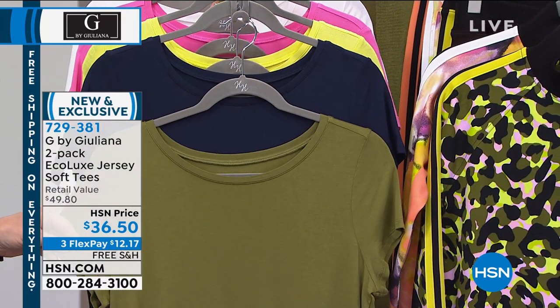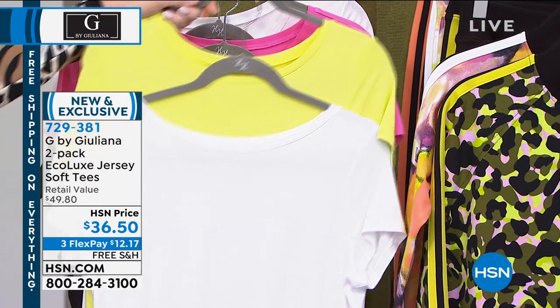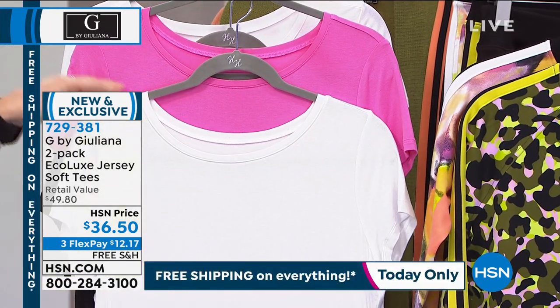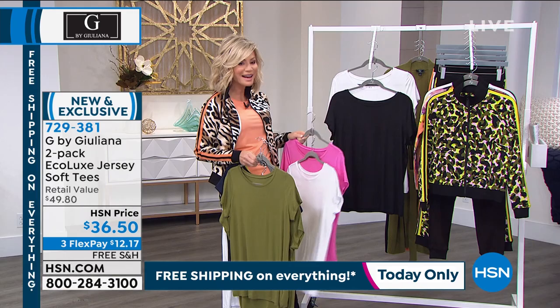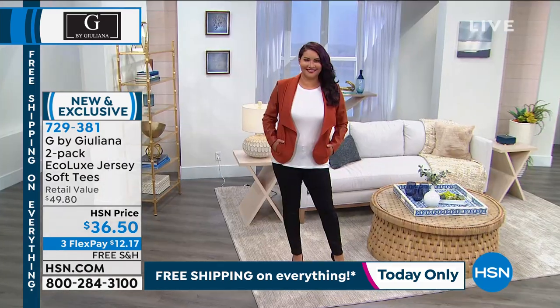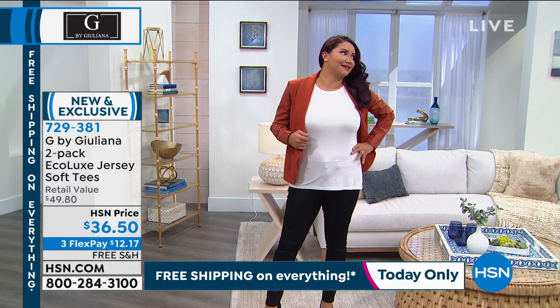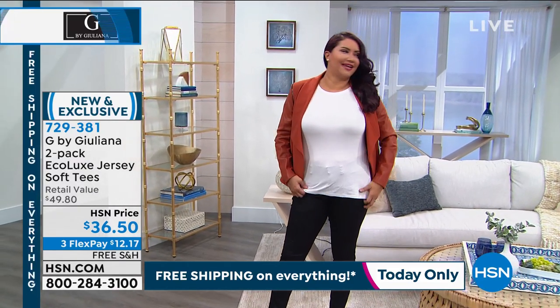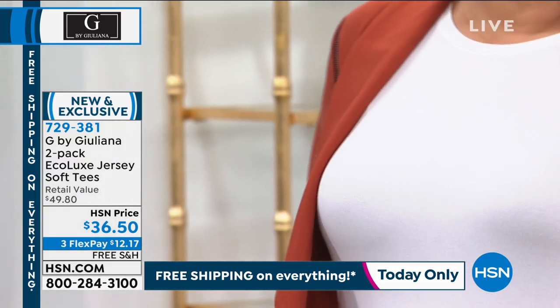You have the navy and the olive, the white and the lime, the pink and the white, and of course black and white. These are tagless, soft, and very comfortable. We have them from extra-extra small all the way through 3X. Everything here at HSN is free shipping and handling — absolutely everything.